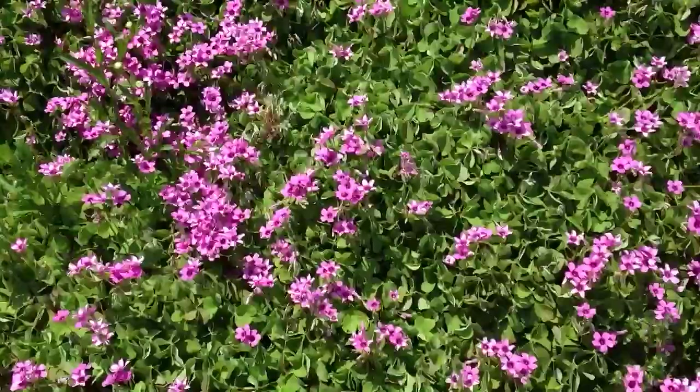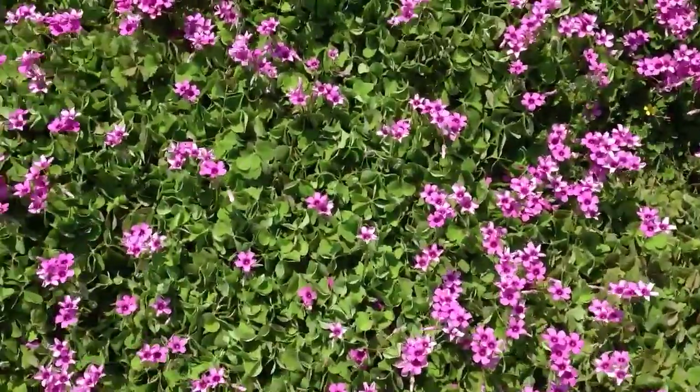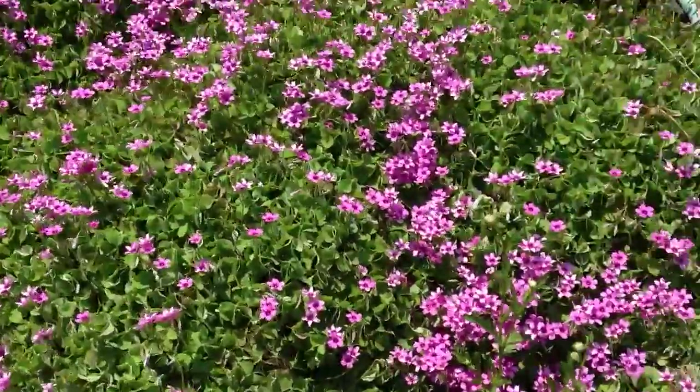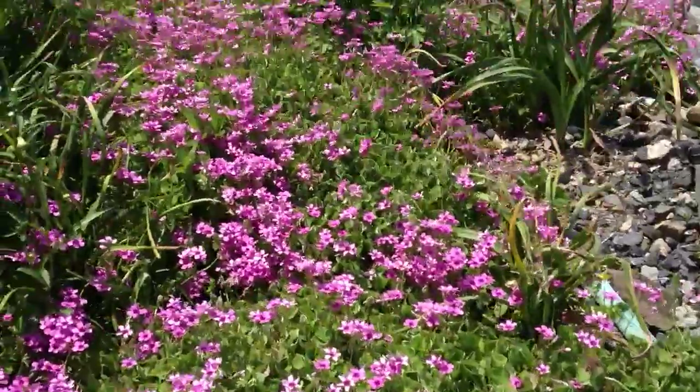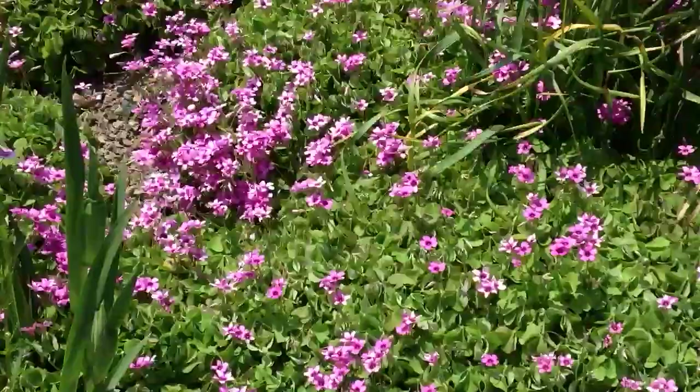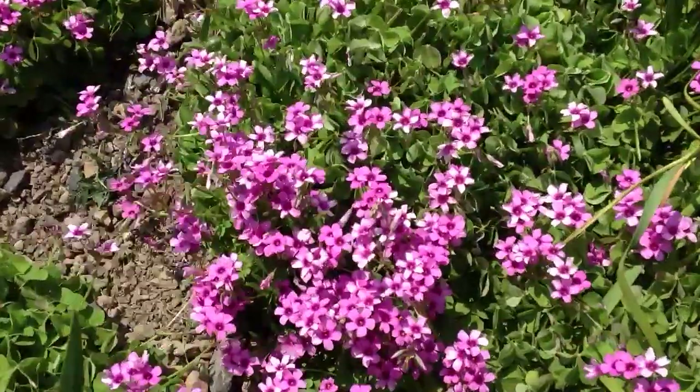It's going to be really windy. I forget what this flower is called — it's from Australia. And they really love this flower, but it's a problem finding it. There he is — there's a Japanese bee, right there. One bee.